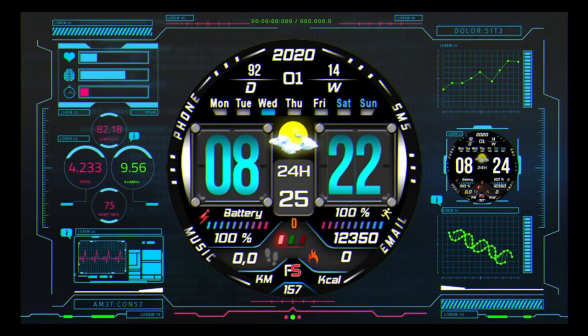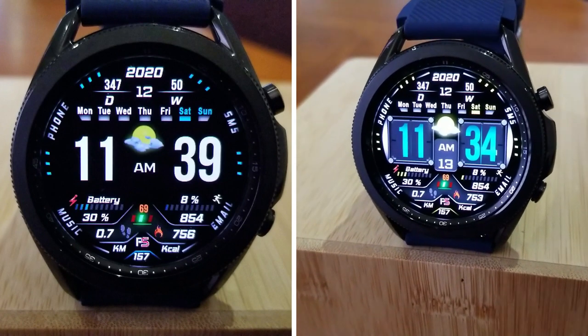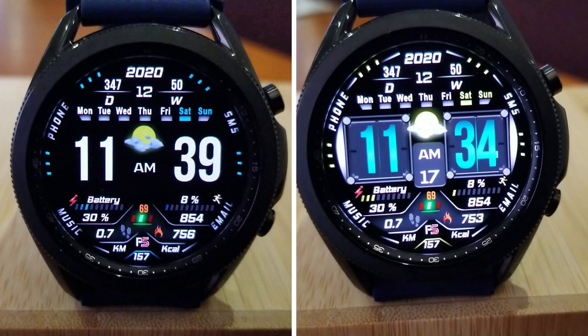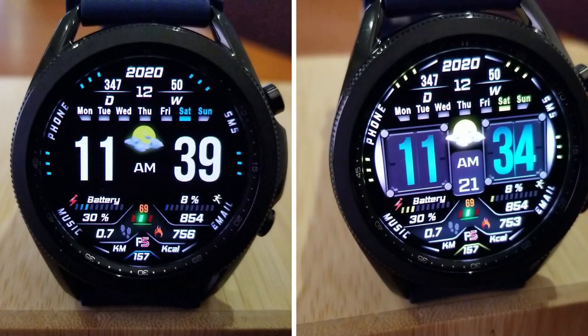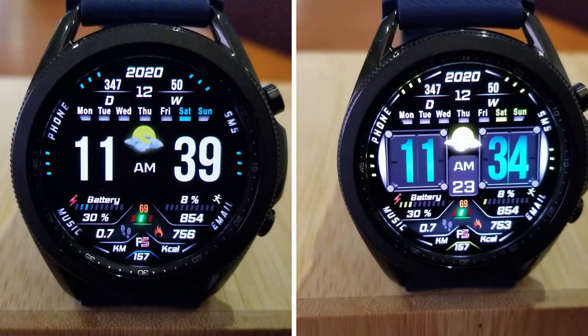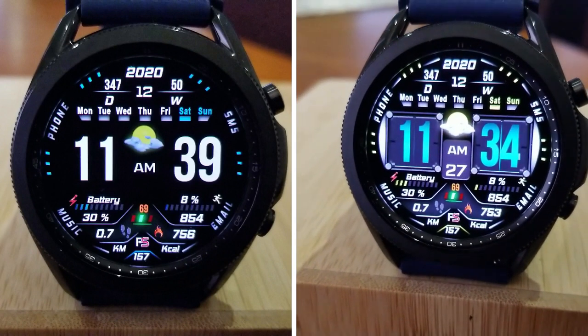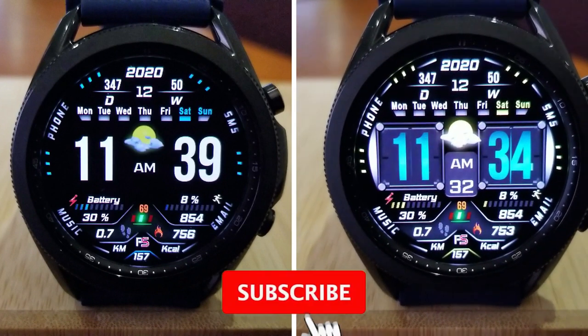That's a recap of all the features and customizations you get in this limited-time freebie from FS Watch Faces. Just remember that this one is switching back from a free version to a paid version on the evening of December 18th, so if you want to download it for free make sure you do so soon. I've included the direct link to it down below in the video description.